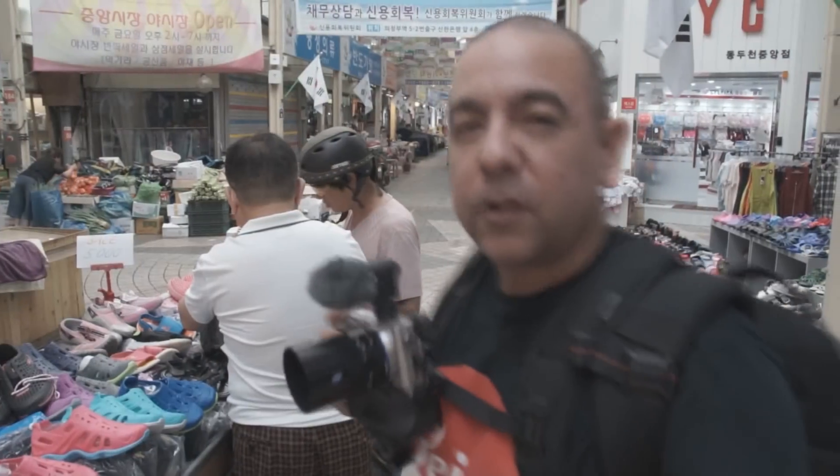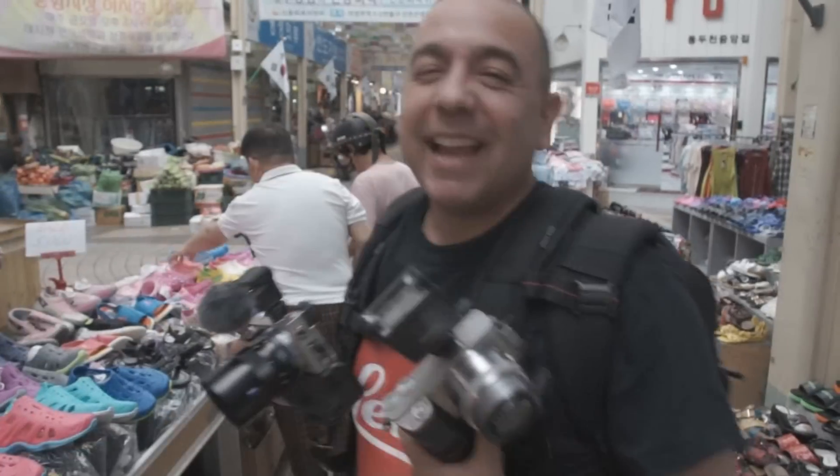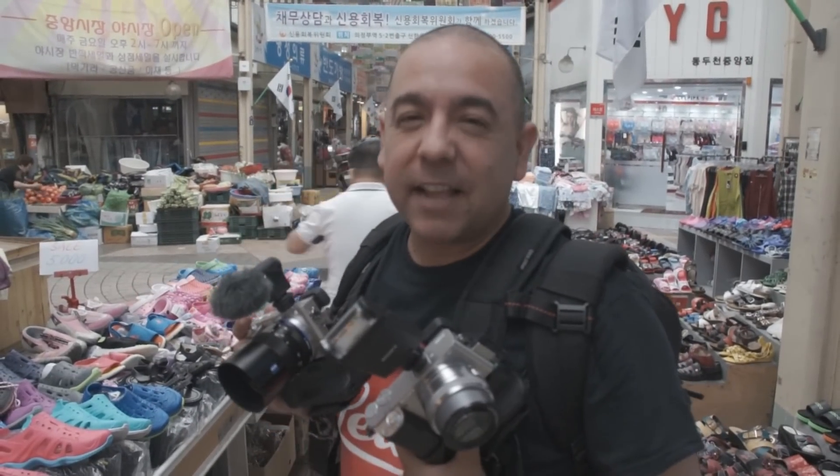So there you have it — the top ten reasons why you should buy a Sony a6000. I like it so much I bought two of them. Thanks for watching another great vlog here on HeyDontShoot.com. Be sure to like this video and subscribe to our channel, and check us out on Facebook at facebook.com/heydontshoot and on Instagram at instagram.com/heydontshoot.